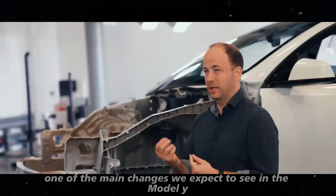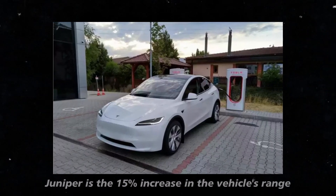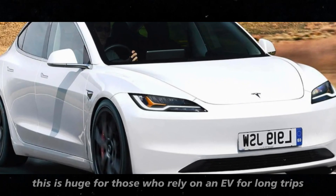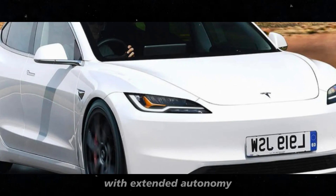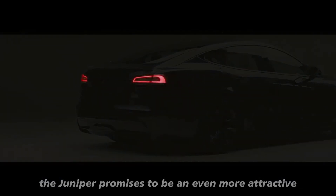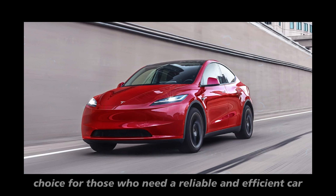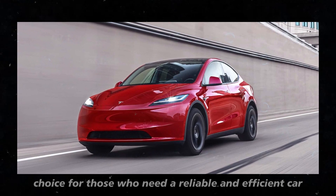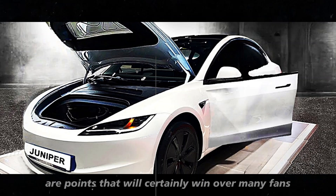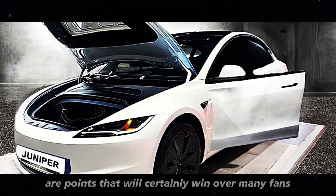One of the main changes we expect to see in the Model Y Juniper is a 15% increase in the vehicle's range. This is huge for those who rely on an EV for long trips. With extended autonomy, the Juniper promises to be an even more attractive choice for those who need a reliable and efficient car. Additionally, the new design and superior build quality are points that will certainly win over many fans.